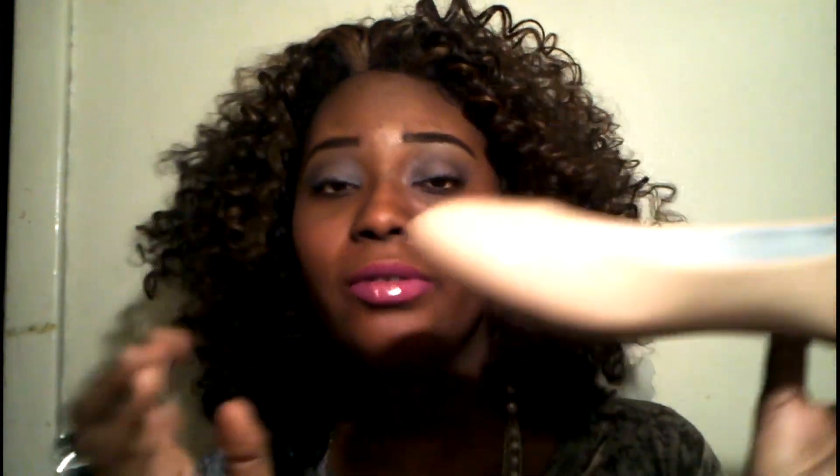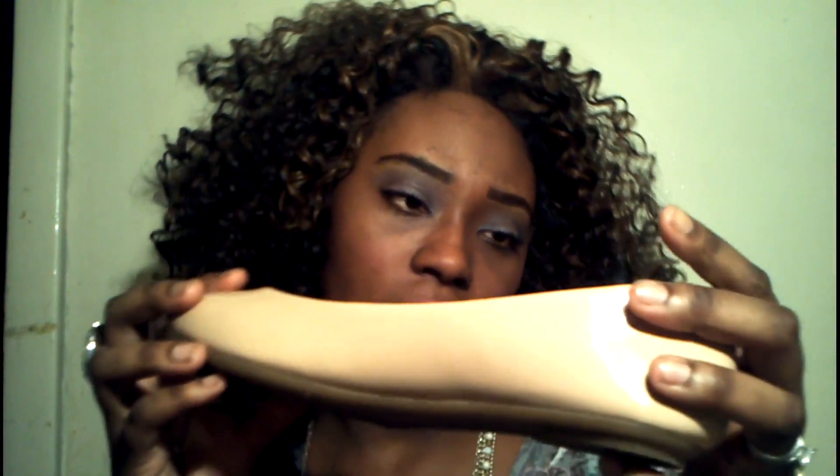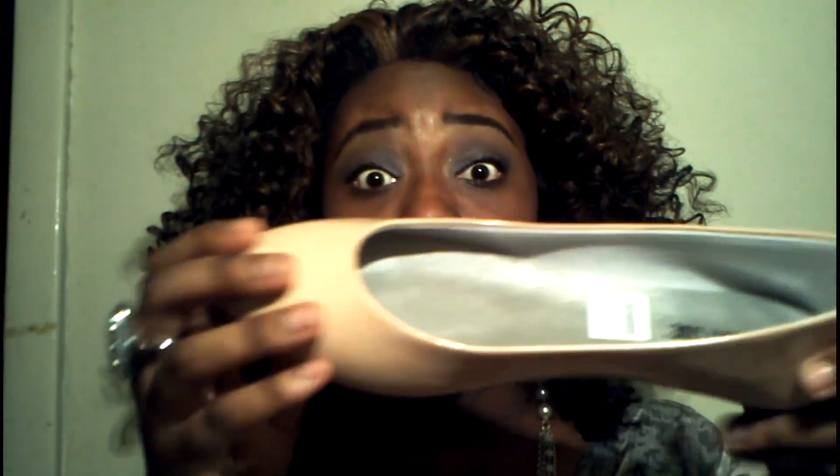Nude, you already know you can wear with anything. I really, really like these. They're like faux patent leather or whatever. Really, really nice.